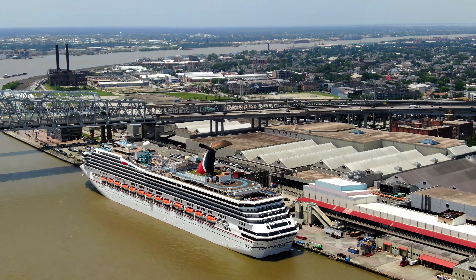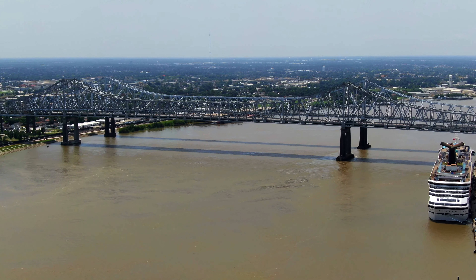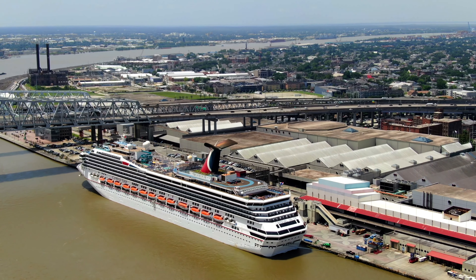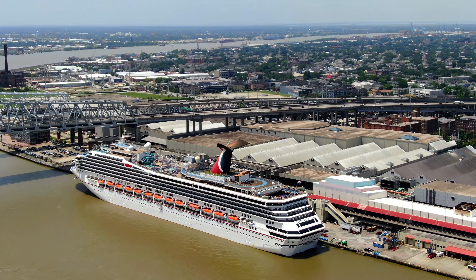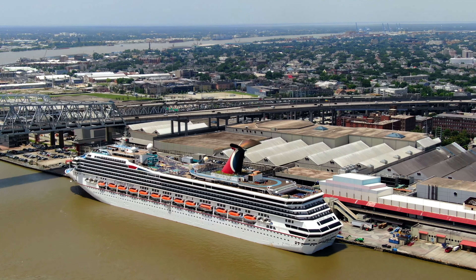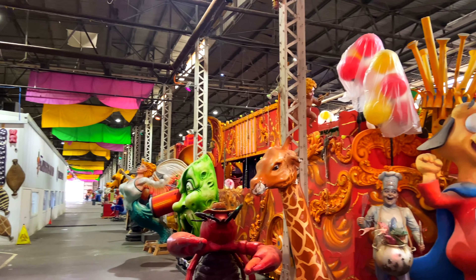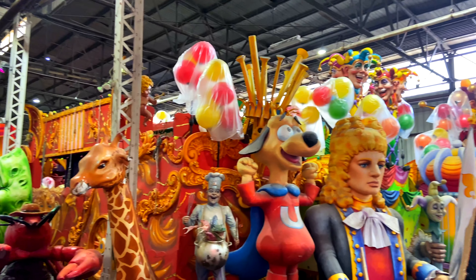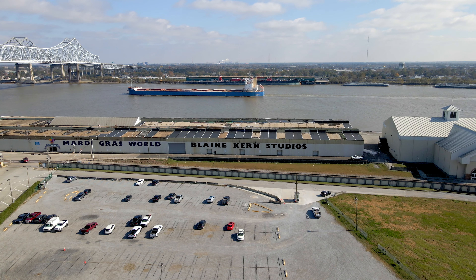Right next door is the Erato Cruise Terminal. New Orleans has the sixth largest cruise terminal in the U.S., and its cruise industry handled more than one million cruise passenger movements for five years in a row from 2014 to 2019. A quick look at Mardi Gras World, where many of the floats are created for the Mardi Gras parades. Mardi Gras World offers daily tours of its warehouse.